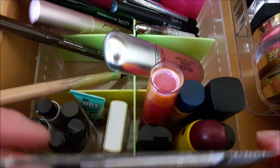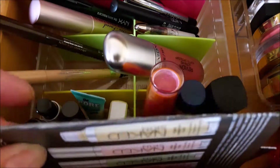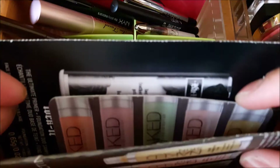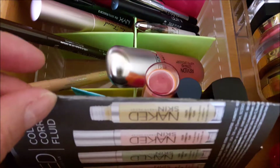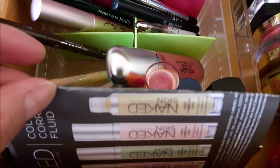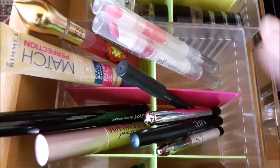Here I have some samples I haven't been getting around to using. I have some Cat Mondine Naked Skin color correcting products. I don't really need much color correcting, but since it's getting hotter I may be getting more redness, so I'll hopefully try these out at some point.